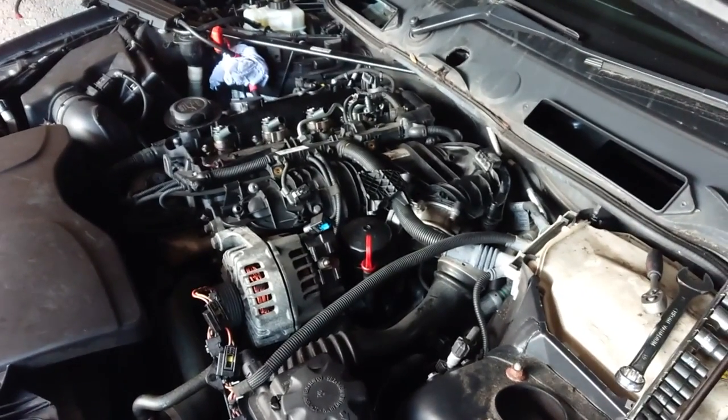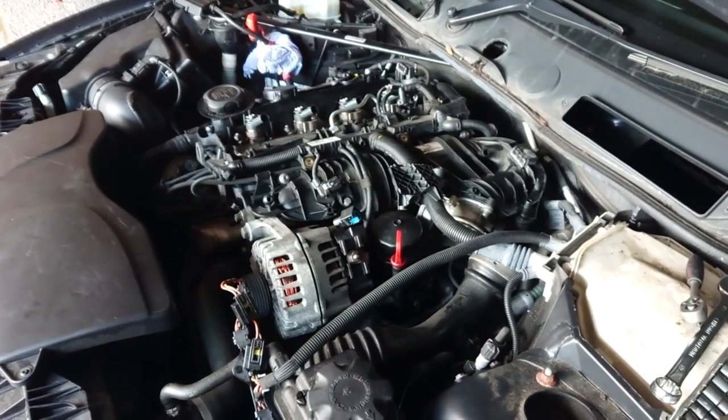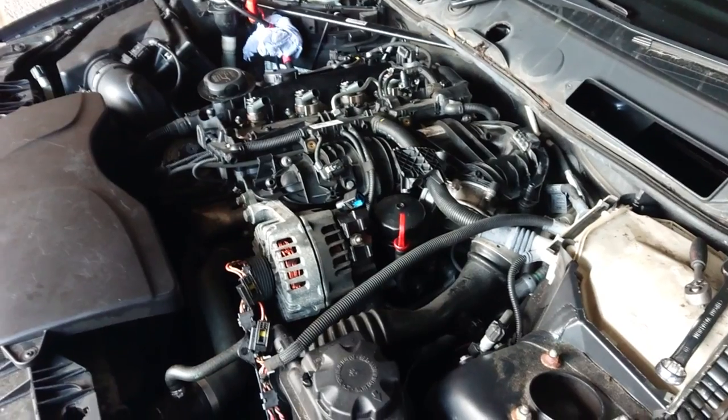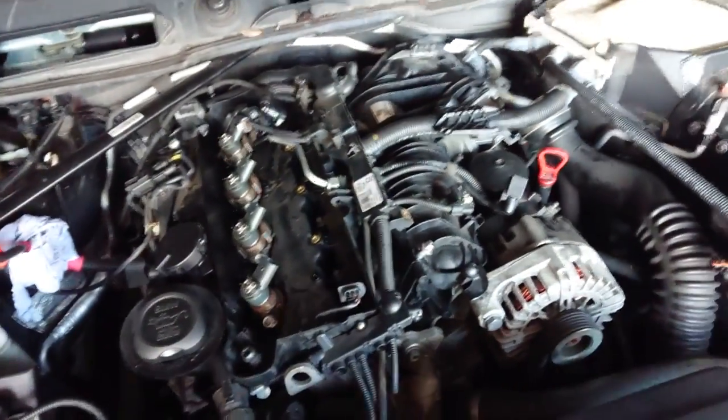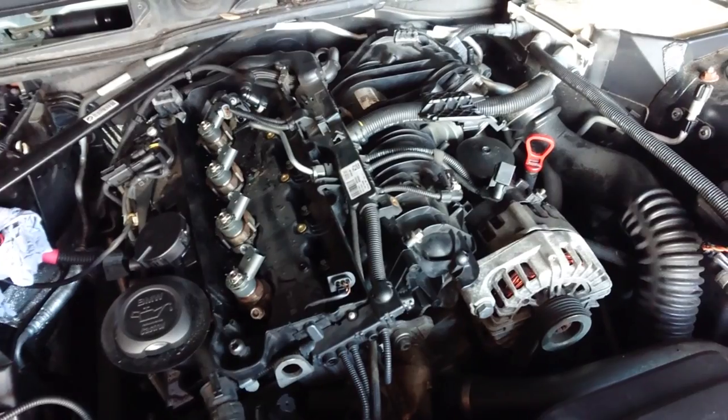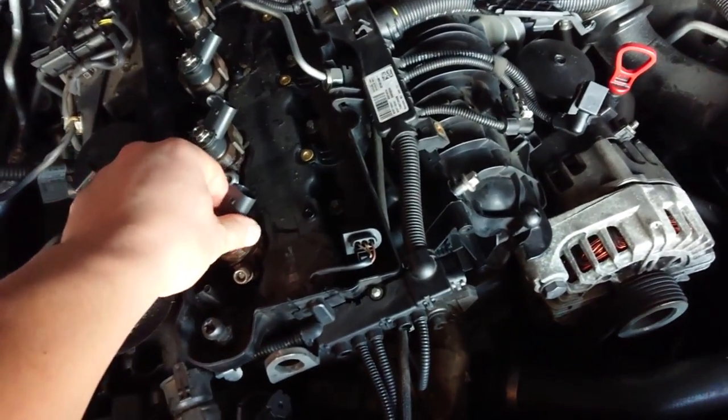Hey guys, Nunufix here. Today I've got a BMW 116D, 2-liter diesel. The problem this car has is the fuel pump. The fuel pump started breaking and let metal filings go to the injectors, so now the injectors are blocked.